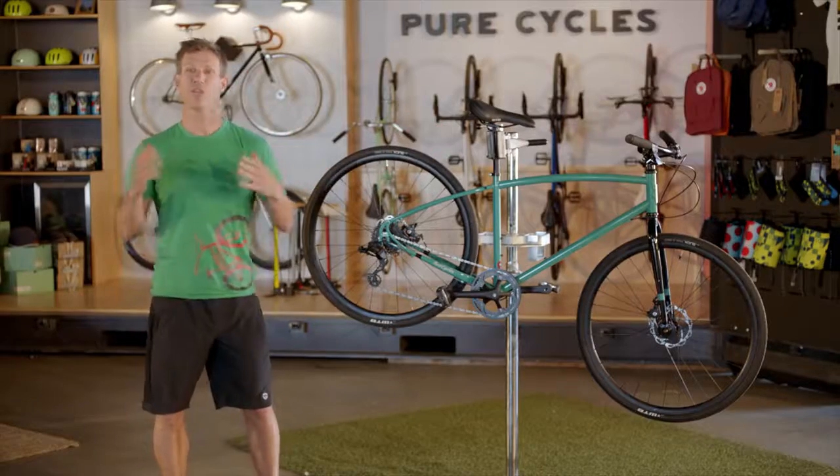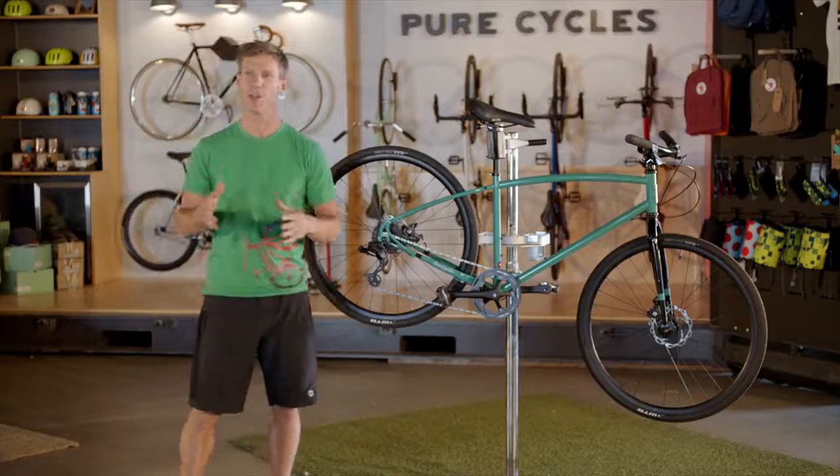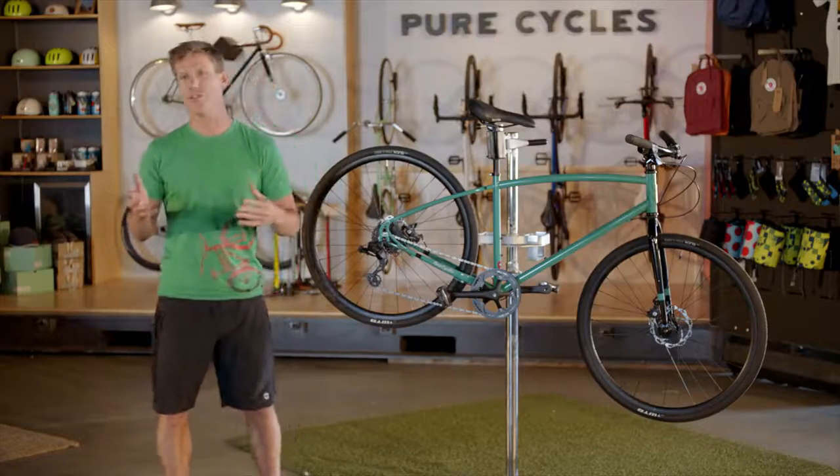Finally, your bike shouldn't be a pain in the butt. Your saddle should be comfortable. Unless you have a super long commute, or you just like going really fast, you don't need to limit yourself to a skinny road style saddle.